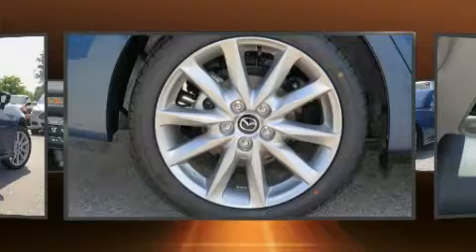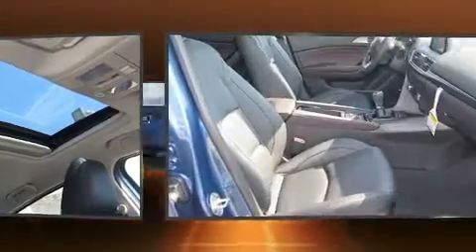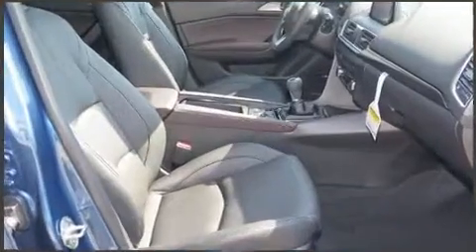Mazda prioritized fit and finish as evidenced by leather upholstery, a tachometer, turn signal indicator mirrors, and a blind spot monitoring system.